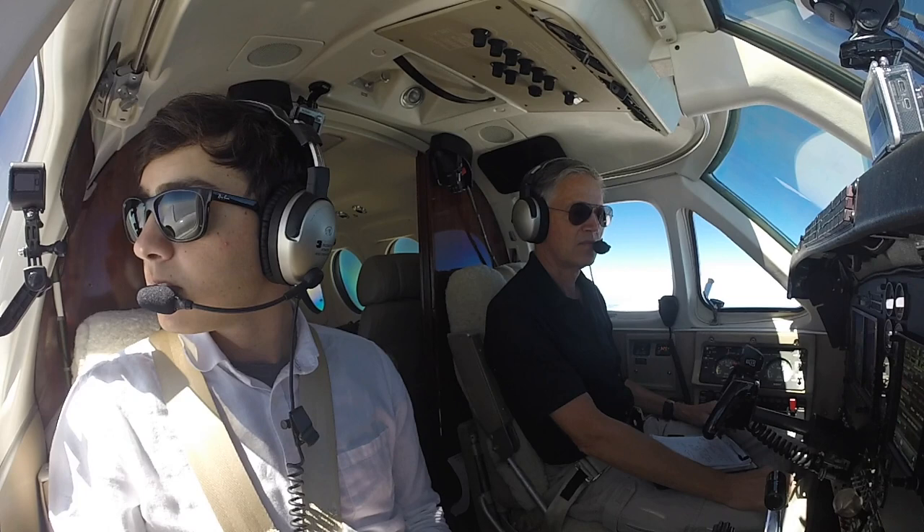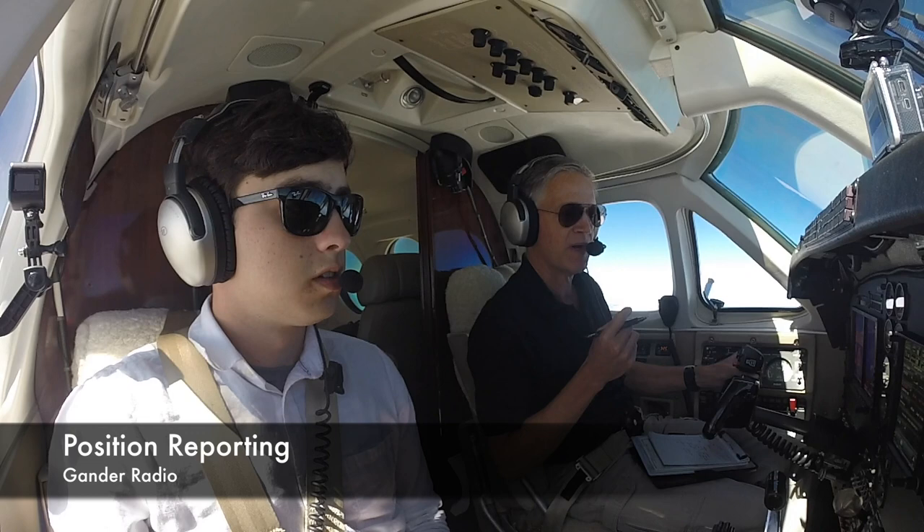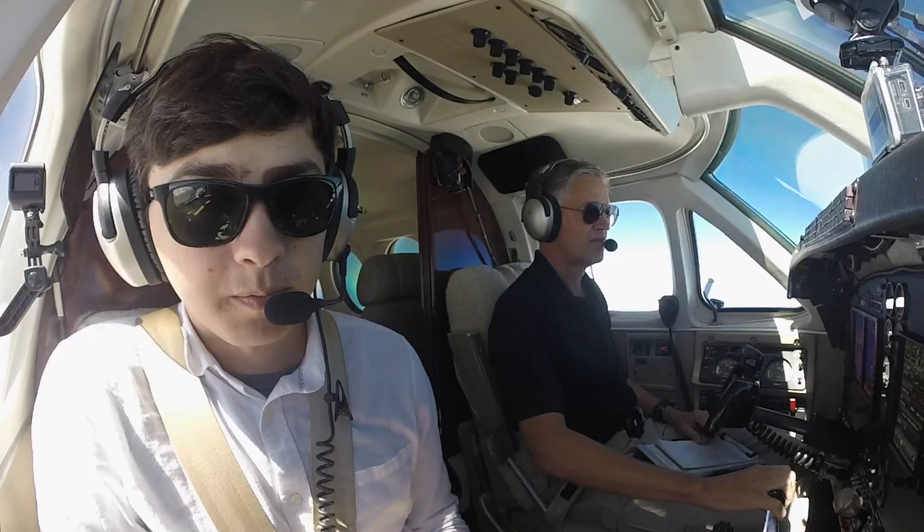Calling you on the radio — what was your call sign? King Air, November 6190. Sierra. Corgi at 1500. Estimating north 5905 west at 1643. North south walk next.